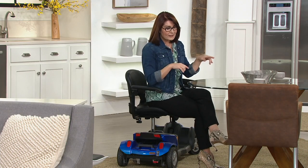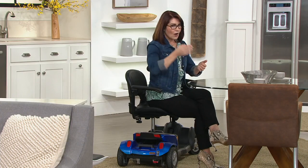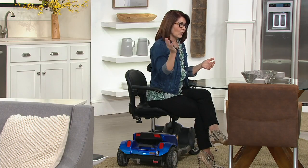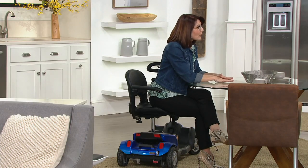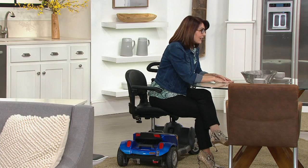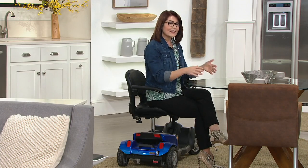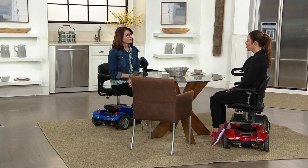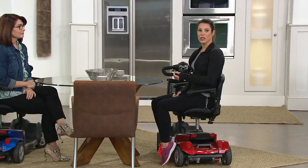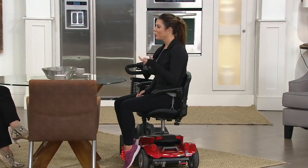Speaking of cruises, these are TSA cleared, which means you can drive this all the way through the airport, all the way through security, all the way to the gate, and right up to the door of the airplane. They stow it like they would a baby stroller or a wheelchair, and when the plane lands, they bring it back to you. So when you were saying no to vacations or travel, now you can flip that to a yes.